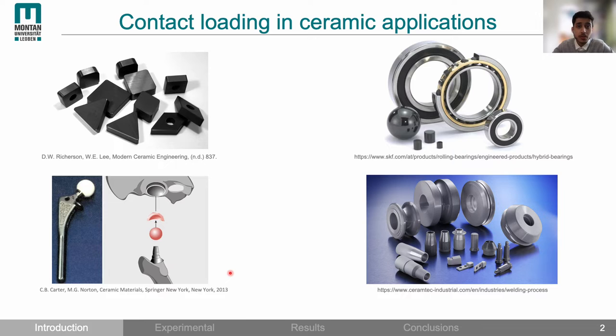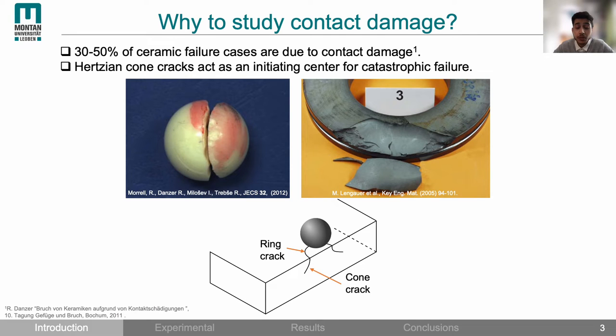Ceramics are well known for their outstanding mechanical properties which make them ideal materials for advanced applications. However, in many structural applications they are subjected to contact loading. Typical examples are ceramic cutting tools, ceramic bearings used in wheel bearings or hip joint implants, or ceramic rolls for the metal forming industry. We are interested in studying contact damage because about 30 to 50 percent of ceramic failure cases were found to be related to contact damage.